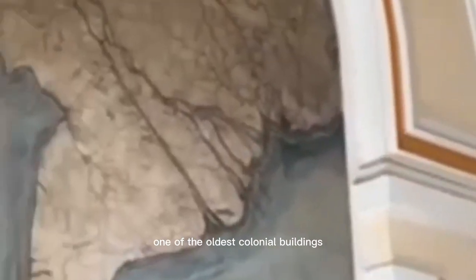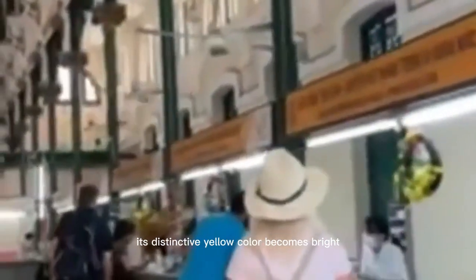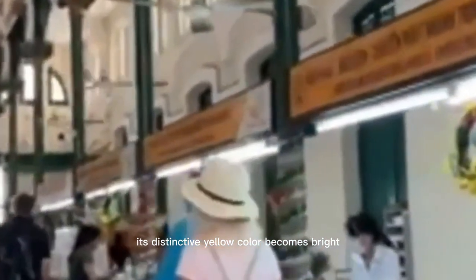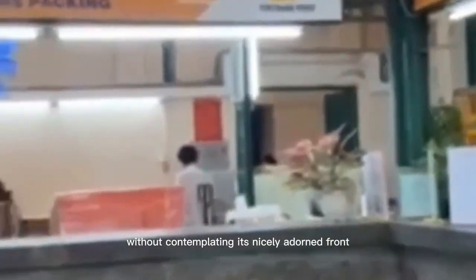The country's largest post office and one of the oldest colonial buildings, it makes visitors curious about the city's rich history. Its distinctive yellow color becomes bright under the afternoon sun, and inhabitants and passers-by can't pass by it without contemplating its nicely adorned front.